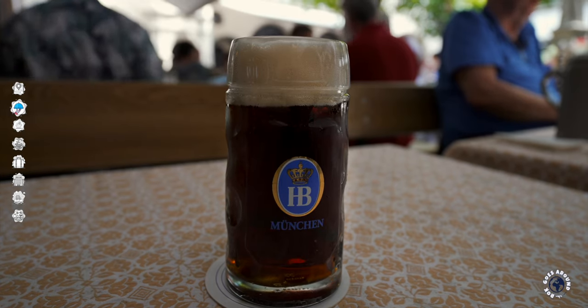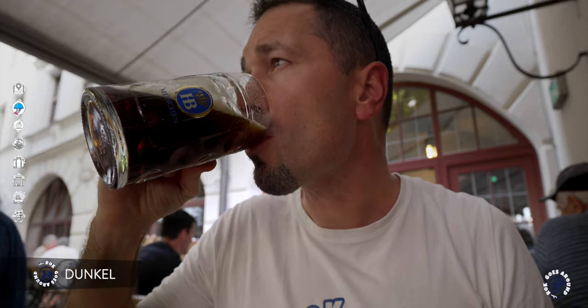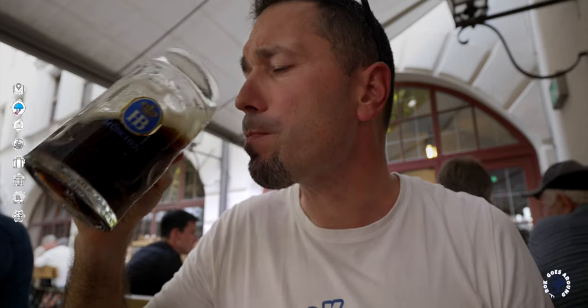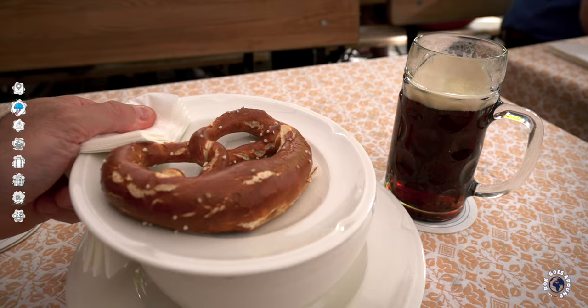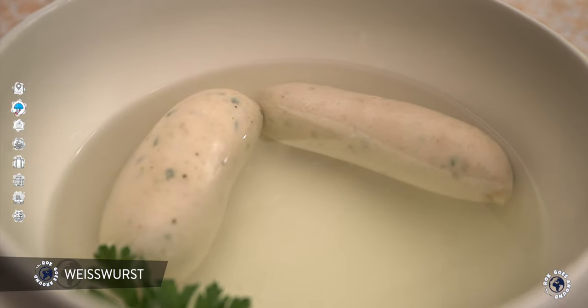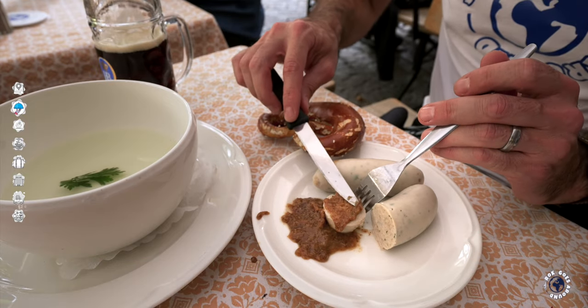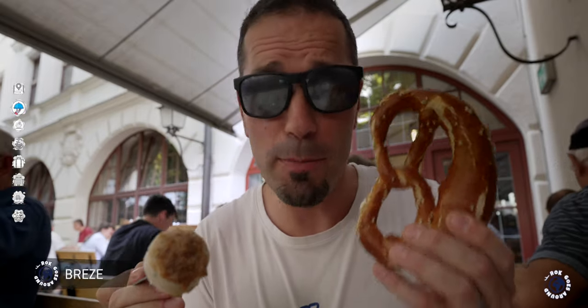There is also a traditional strong dark lager called Dunkel, produced only in Munich. It predates all other beers and is considered the original Bavarian beer. With traditional beer goes traditional Bavarian food, and one of them is a weird-looking white sausage called Weisswurst, cooked in hot water. Bavarians prefer to eat their famous white sausage with sweet mustard and a pretzel called Breze in Munich.